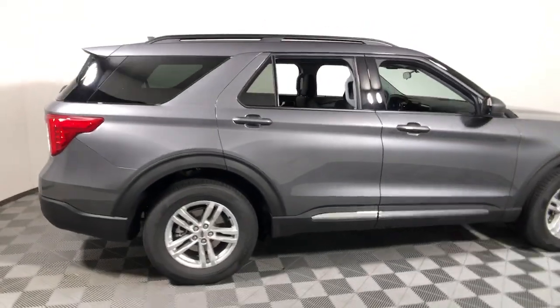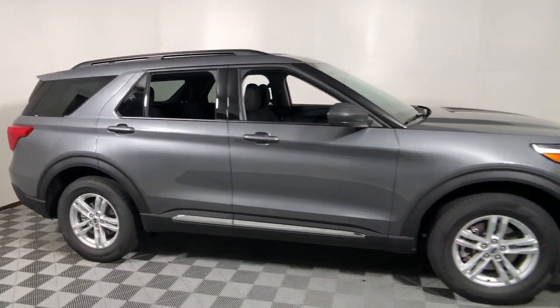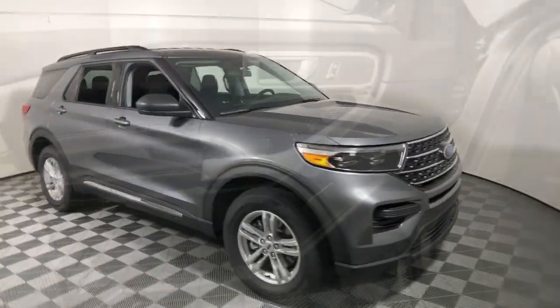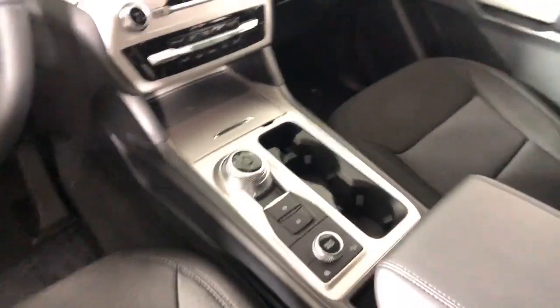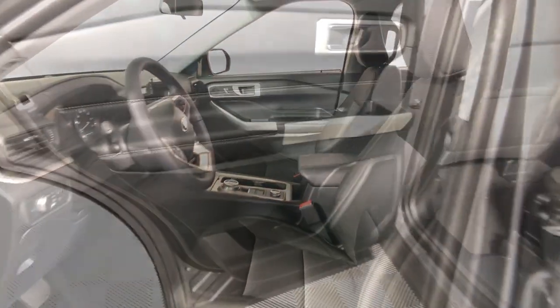Get a feel for the 2022 Ford Explorer. Take on every project with confidence in this spacious, versatile Explorer. This handsome midsize SUV offers a solid, comfortable ride and options that let you customize capabilities such as towing and intelligent all-wheel drive.